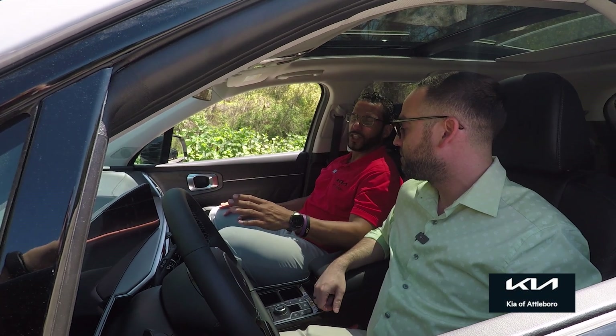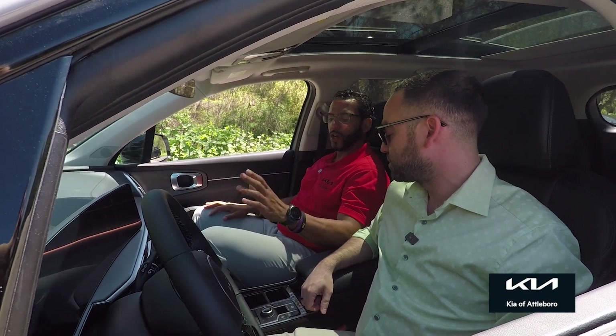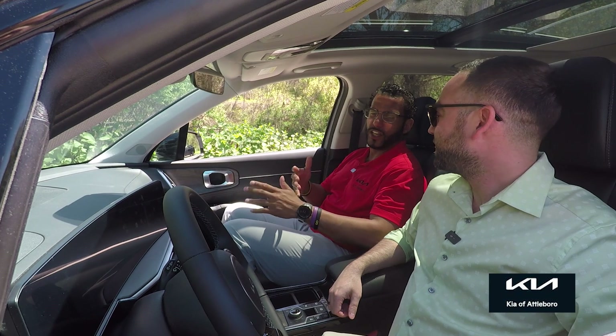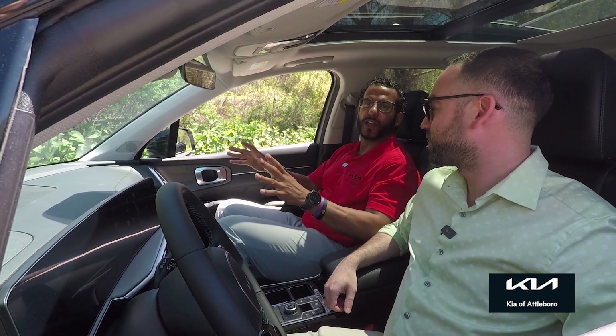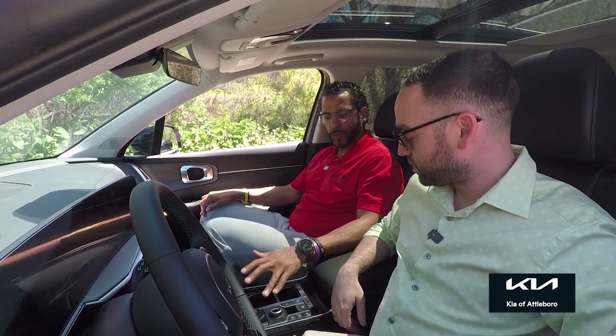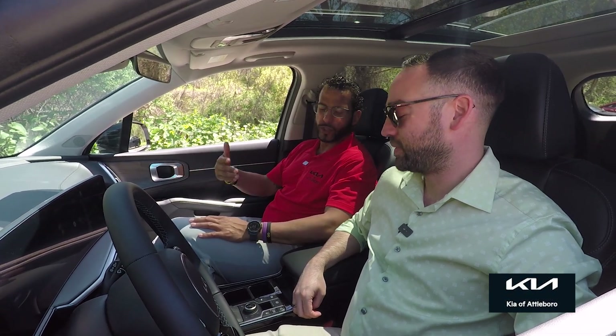I really appreciate you pointing out the cool features like the stalks, the steering wheel, the seat comfort. Consumer Reports, J.D. Power, Kelly Blue Book — they all love the design. Kia is not afraid to take ergonomic inspiration from higher-end European brands. The auto-hold feature is something I've grown to absolutely love. In this trim, it comes on automatically — when you're at a red light, you can take your foot off the brake while in drive and it holds the car, then you just put your foot on the gas when ready.